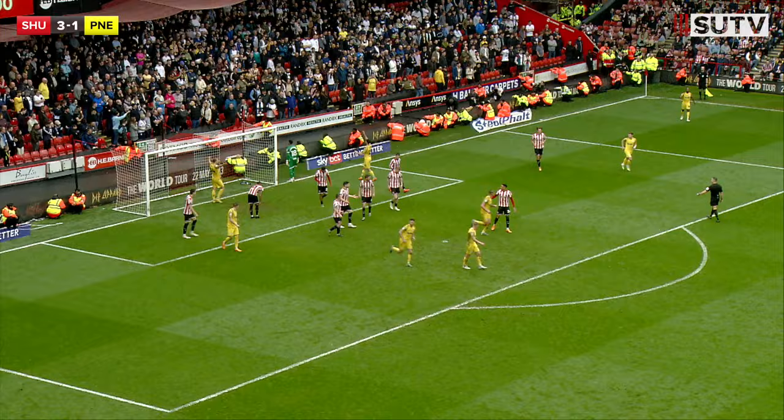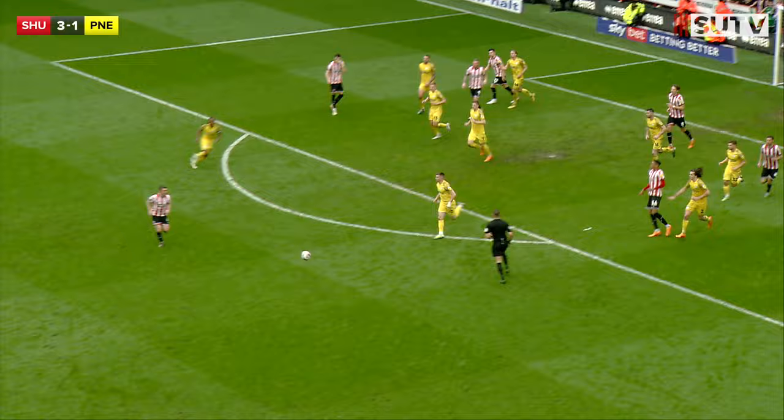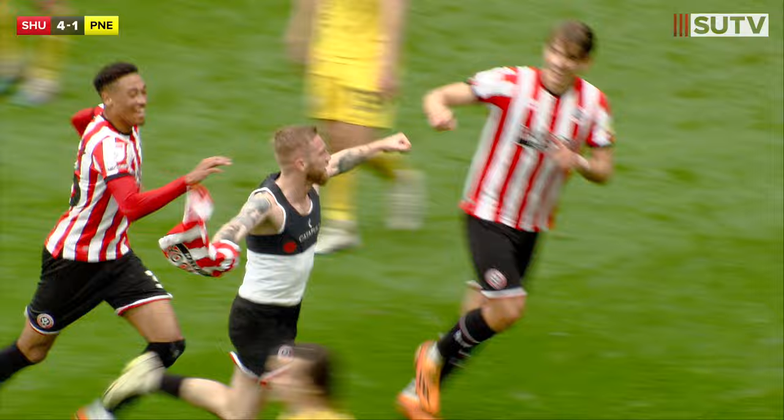Berger dummies once, dummies twice, dummies a third time — into the middle looking for Fleck, it's headed behind. Norwood into the area, McBurnie's there, he gets the header down, can't find Jebbesson, it's cleared away as far as Fleck who just pops it back out to the near side. Norwood fakes the ball to cross, plays it down the right for Basham, into the area for McBurnie!